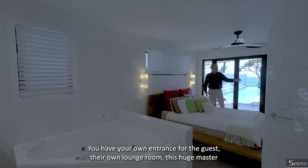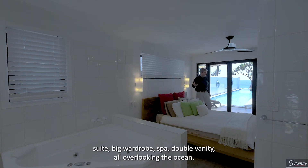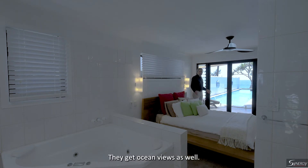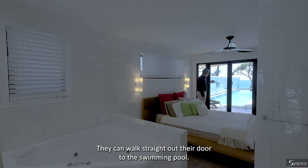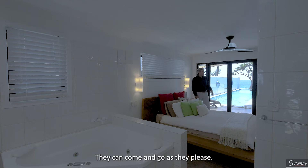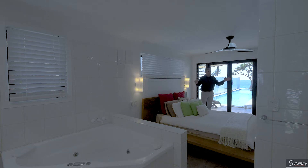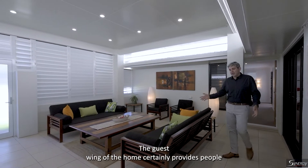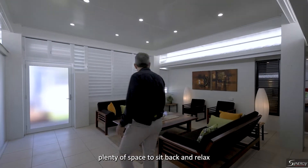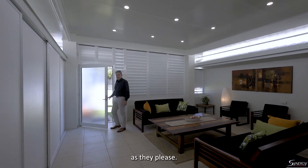The home offers a genuine guest wing with its own entrance, its own lounge room, a huge master suite with big wardrobe, spa, and double vanity — all overlooking the ocean and the 17-metre lap pool. Guests can walk straight out their door to the pool and come and go as they please with their own living space, own bathroom, and own ocean views. Friends and relatives will never want to leave.